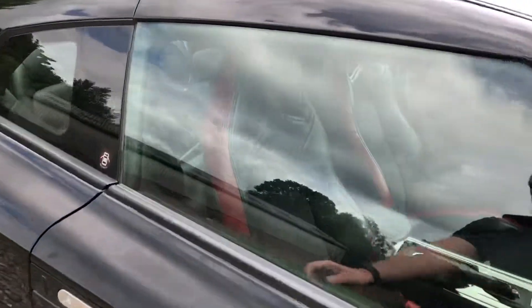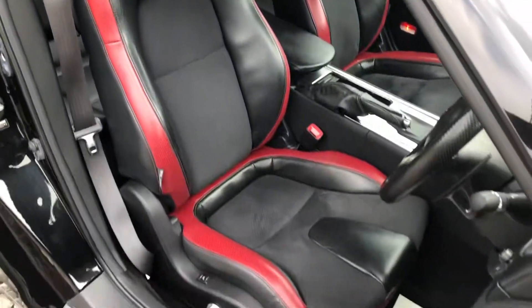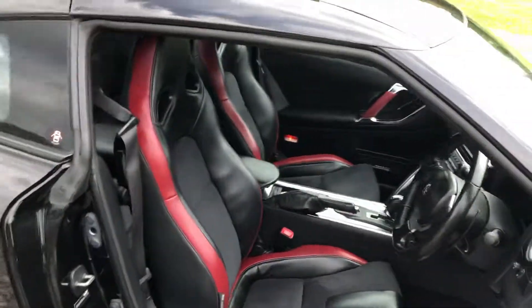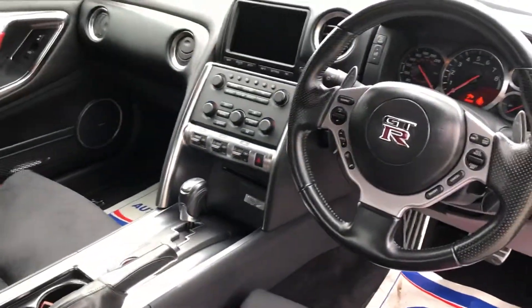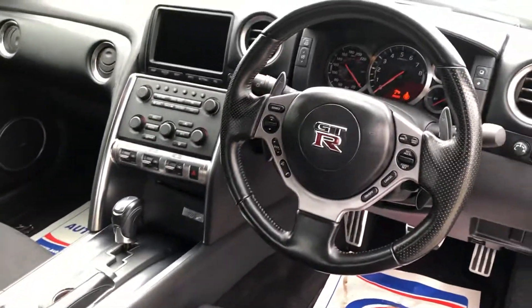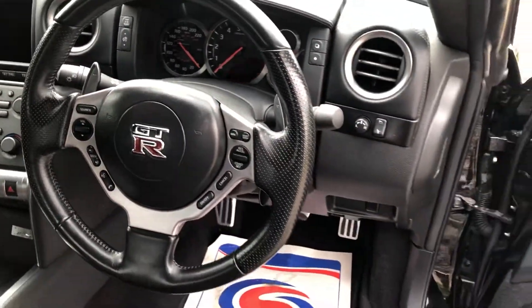You don't just buy a GTR for the looks — it's all about the performance. And inside, it is a car with one thing in mind: functionality for the driver. Paddle shift, auto lights, it's got cruise control.